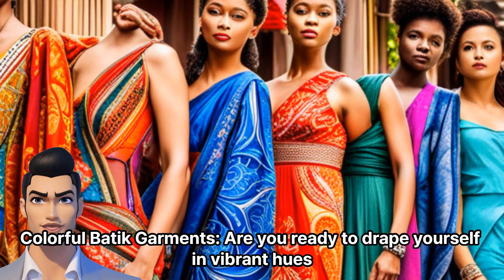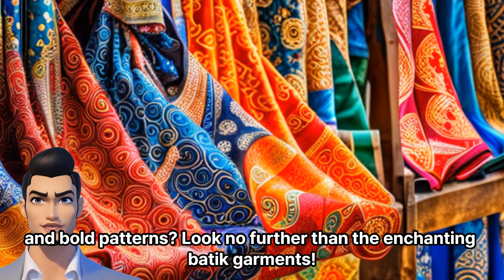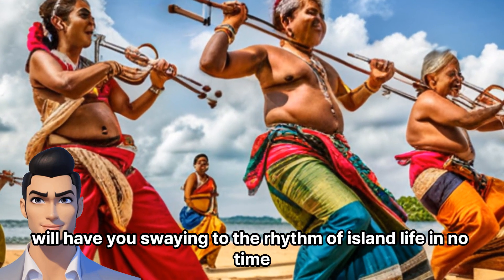Are you ready to drape yourself in vibrant hues and bold patterns? Look no further than the enchanting batik garments. This traditional Sri Lankan textile art will have you swaying to the rhythm of island life in no time.